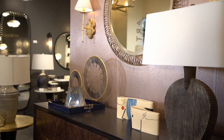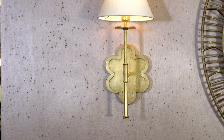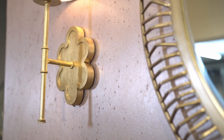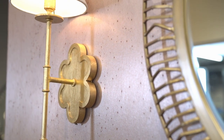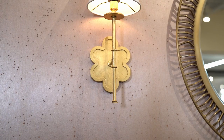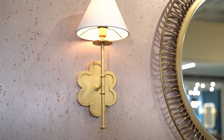Form finds function in the Genevieve sconce. With aesthetics as regal as its name, this sconce presents an iron floral foundation that has been finished in a gold leaf to enhance its feminine form. A traditional white linen shade tops this piece for an added touch of classic design. A simple and sophisticated addition to a bath, bedroom, or study.